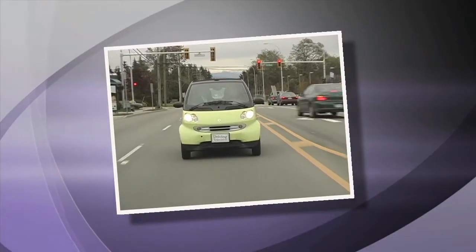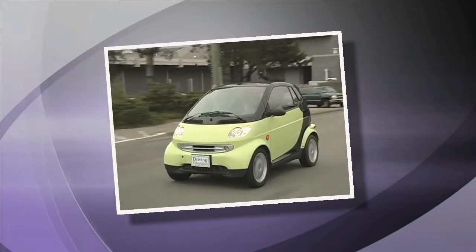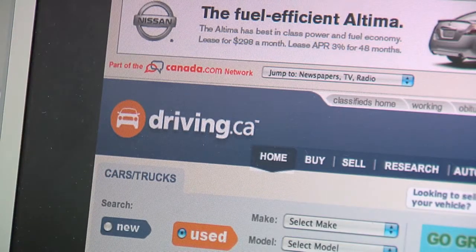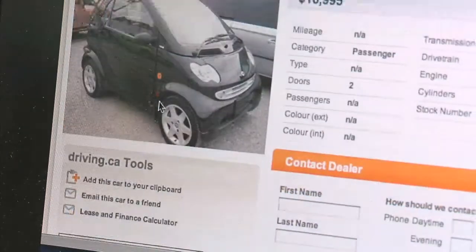Back in 2005 the starting price for a Smart Car was $16,500 and could quickly add up to the mid-$20s in a hurry. Our scan of Driving.ca shows that these cars still pull in good money — most asking prices are still in the mid to high teens. The Canadian Black Book wholesale price for a 2005 with 60,000 kilometres is in the low teens. Pretty good.